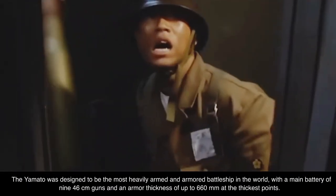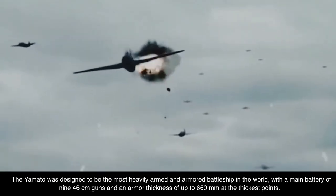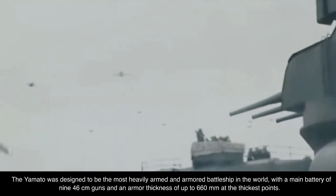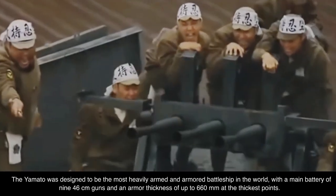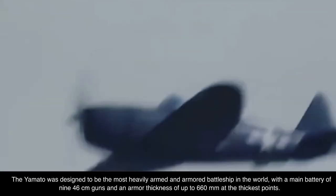The Yamato was designed to be the most heavily armed and armored battleship in the world, with a main battery of 46 cm guns and an armor thickness of up to 660 mm at the thickest points.